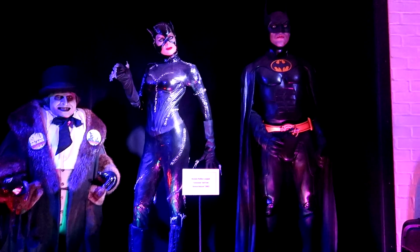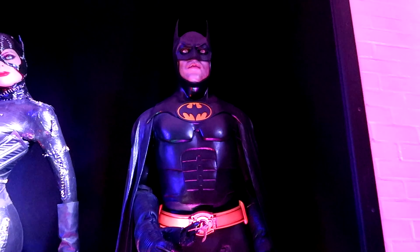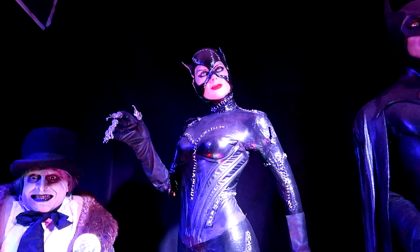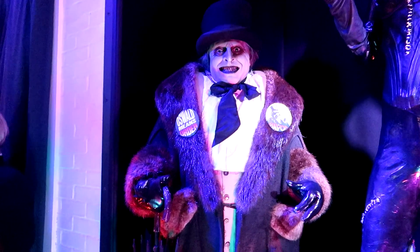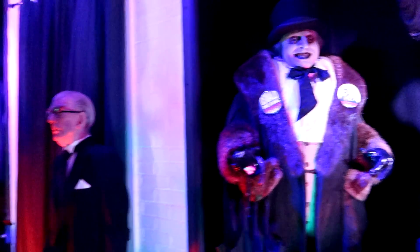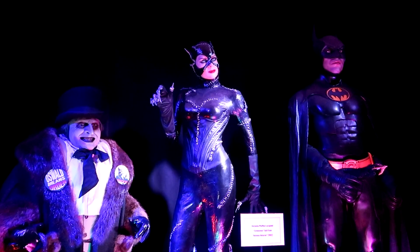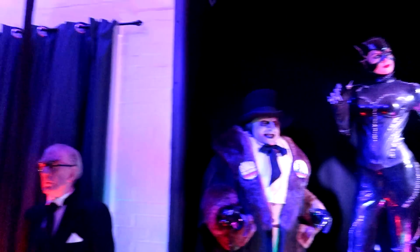That is Michael Keaton's screen-use bat suit — so that was actually worn by Michael Keaton. And he has his original Penguin costume. These are all original costumes. That's pretty amazing. Now, keep an eye on the neck pieces as we go through these, because you're going to see how things kind of develop and evolve as we go through.